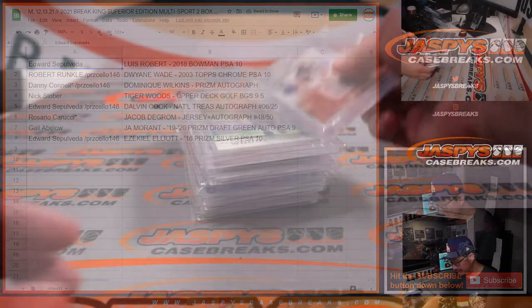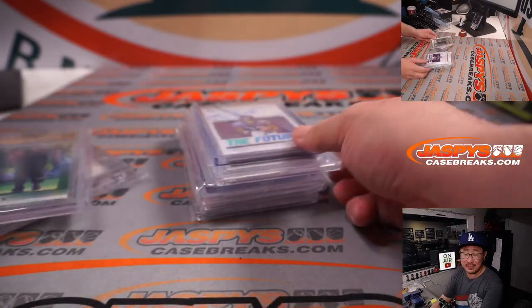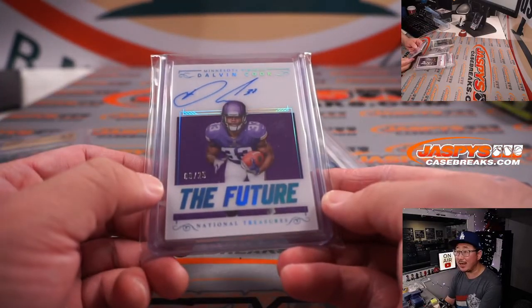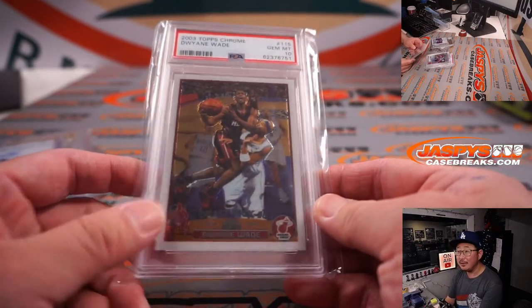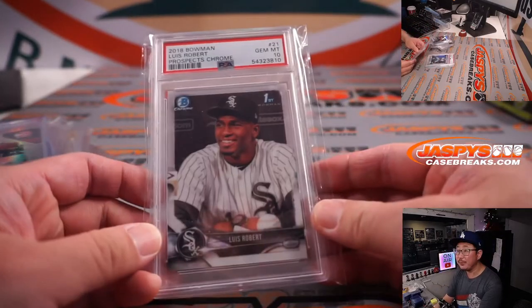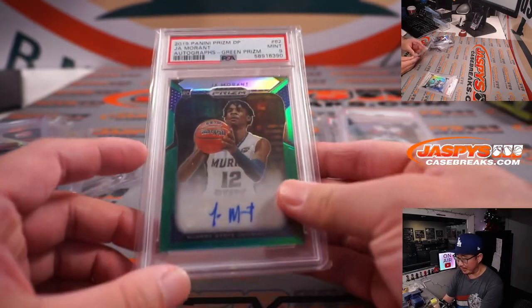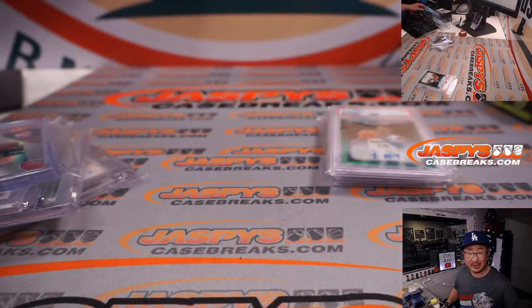There you go, gang. Thanks for watching, thanks for breaking with us. Here's another look at the hits again. We've got another case of this in the store right now at JaspiesCaseBreaks.com. Four full spots need to move plus just one filler and then we're in Breaksville. Thanks for watching, thanks for breaking with us. I'm Joe for JaspiesCaseBreaks.com, and I'll see you next time for the next Break King break.